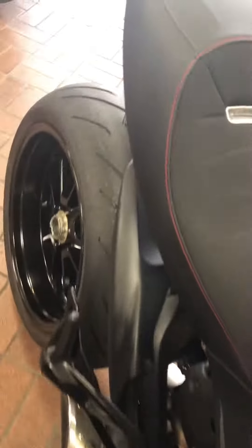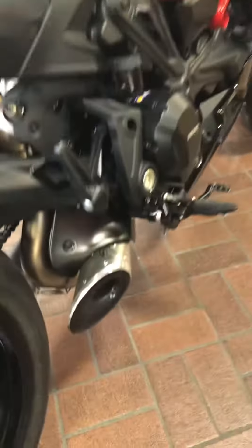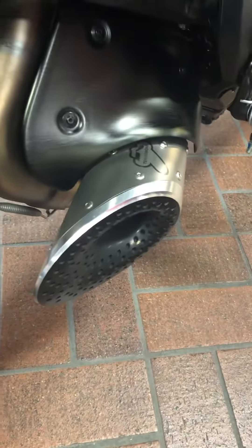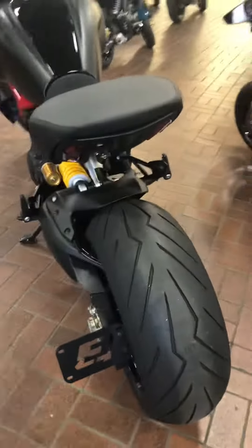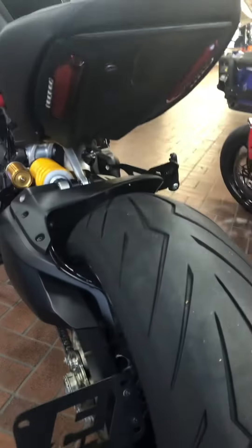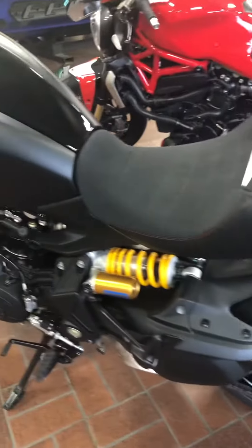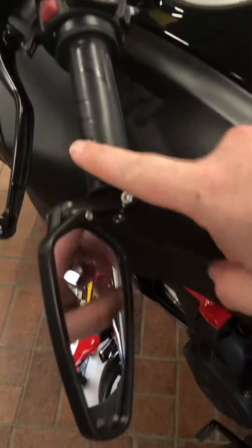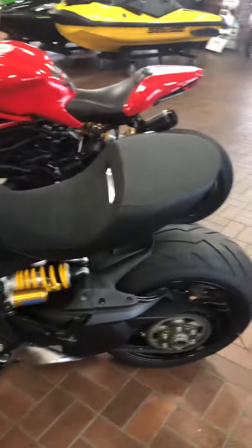It has an upgraded exhaust. It also has a fender eliminator kit, so that's where your license plate will go. And it has mirrors on the ends of the bars instead of up here. This enhances the look of the machine.